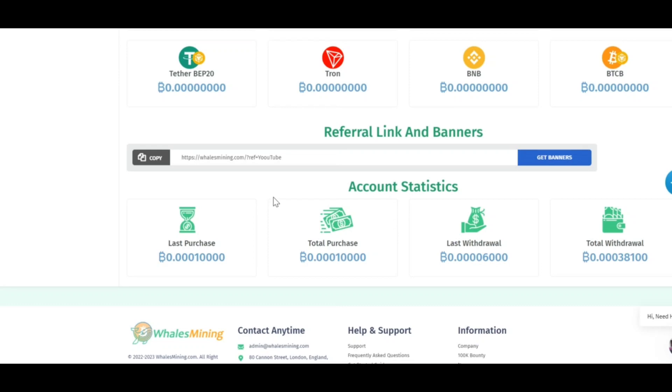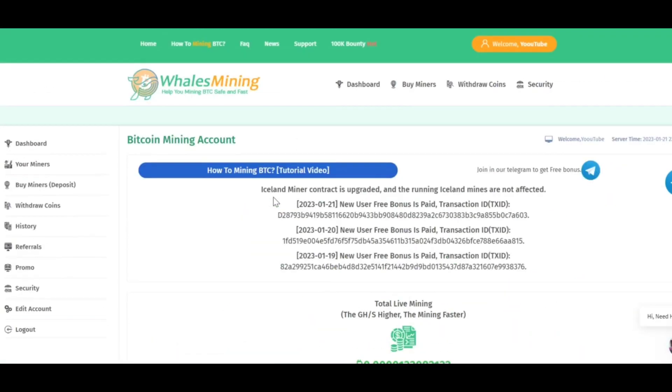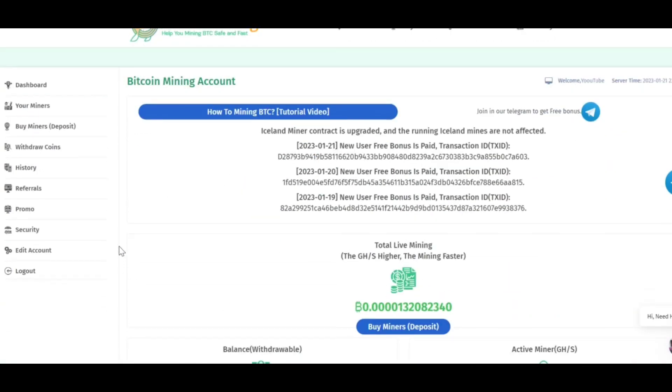There are two ways you can increase your earning on this website. The first is by investing onto this website and the second one is the affiliate program. Let's get to investing first.